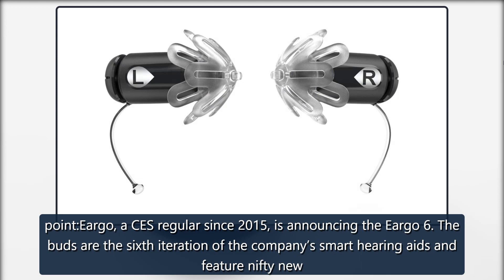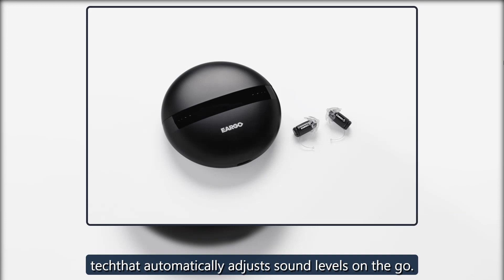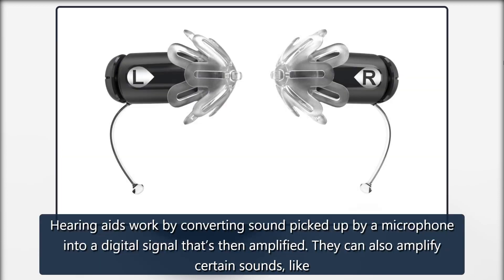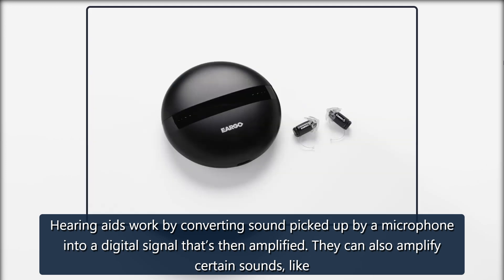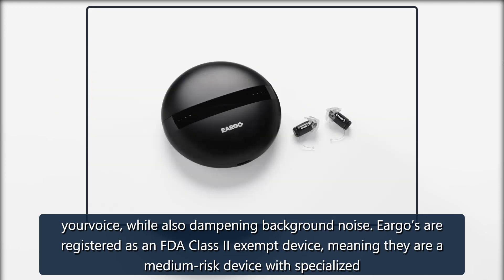The buds are the sixth iteration of the company's smart hearing aids and feature nifty new tech that automatically adjusts sound levels on the go. Hearing aids work by converting sound picked up by a microphone into a digital signal that's then amplified. They can also amplify certain sounds, like hear voice, while also dampening background noise. Eargo is registered as an FDA Class II exempt device, meaning they are a medium risk device with specialized classification.